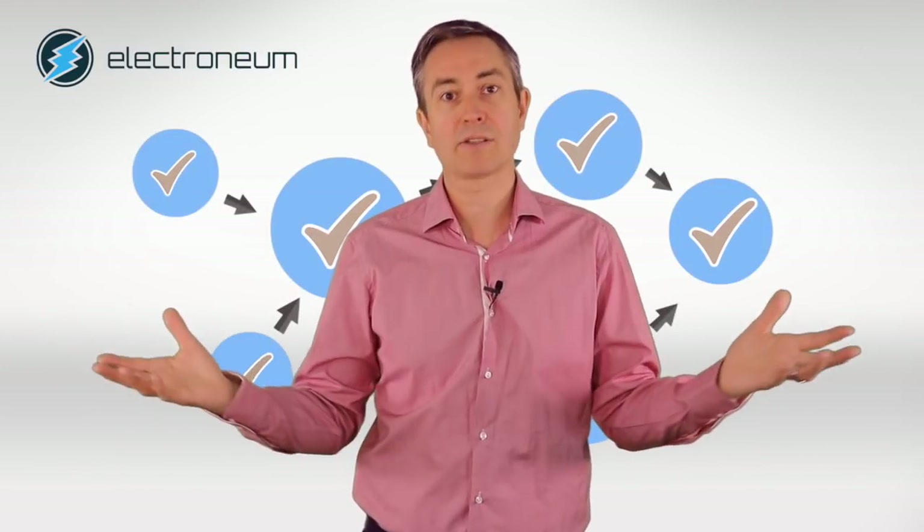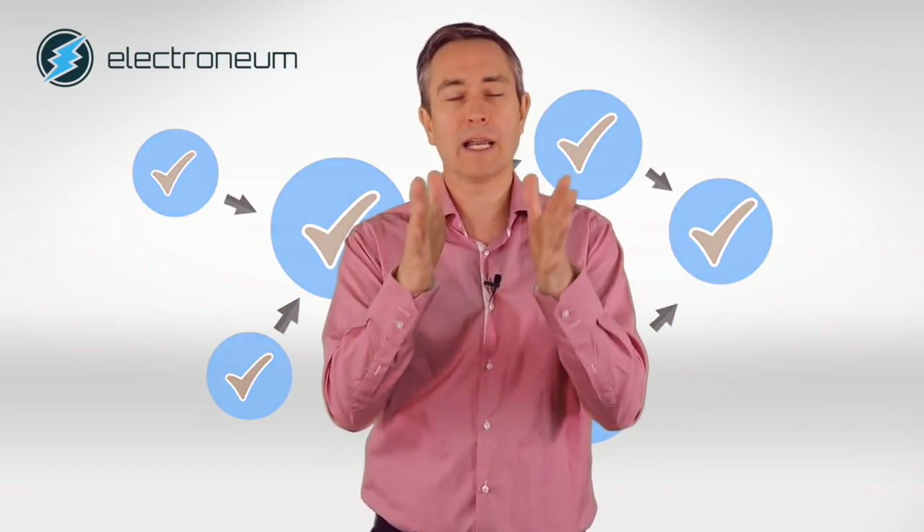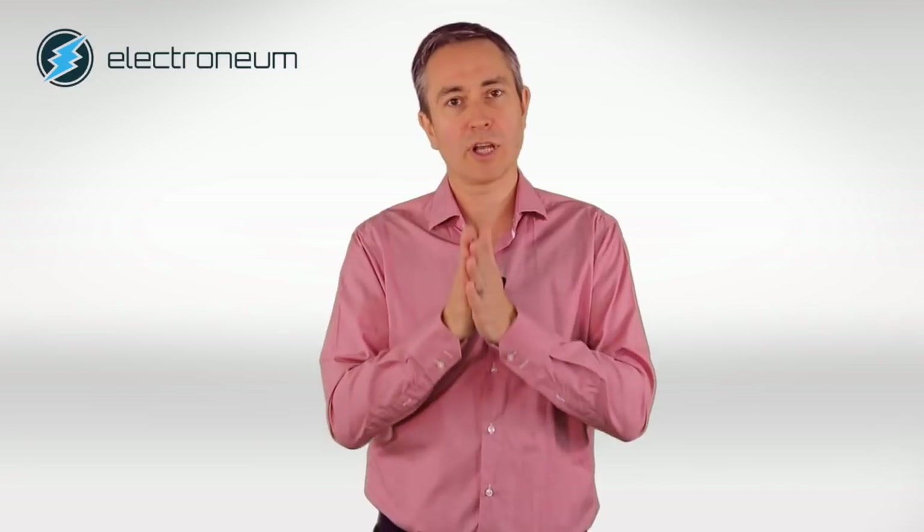If they don't all update their software, then there's this potential to split into multiple coins like you've seen with Bitcoin or Ethereum. But because we've got a good relationship with all the pool owners, with all the exchanges, and a great social media presence, everybody updated their software as expected. So there are no two versions — Electronium has simply been updated to something new.